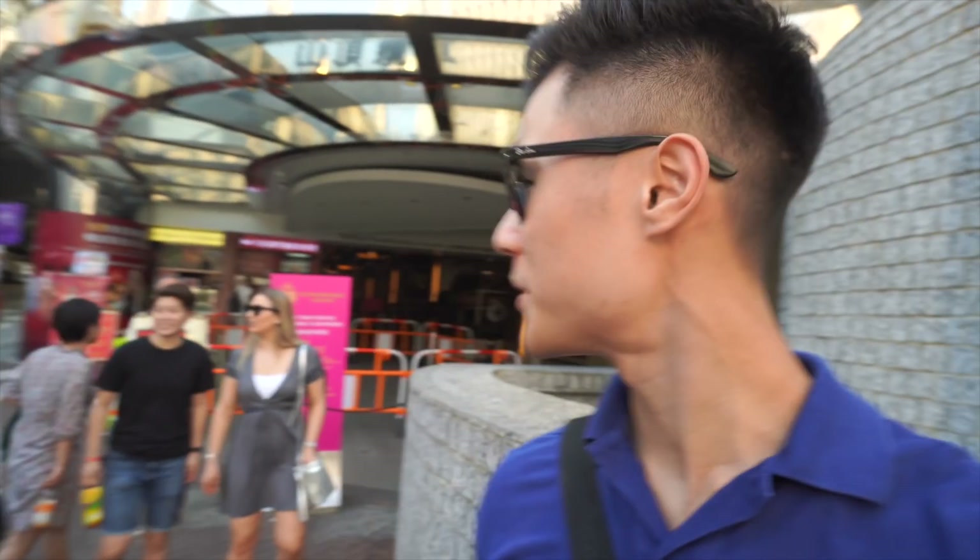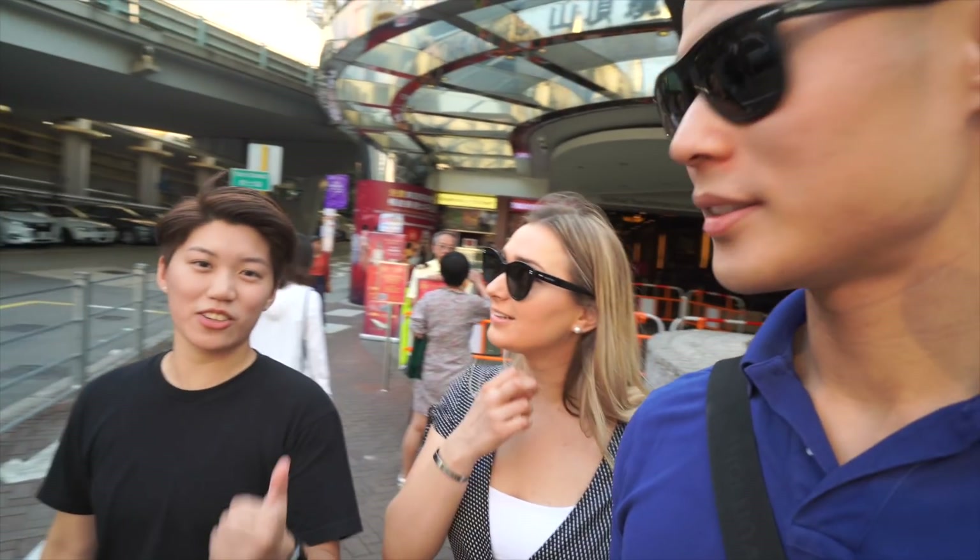We've just arrived on the other side — Hong Kong Island. We're going to be jumping on transport to get to a place called Central, and later we've got a place with a really nice view of all the skyscrapers. The tram we wanted to go on is currently closed, so we're going to take an alternative route — either the bus or the taxi.